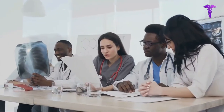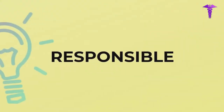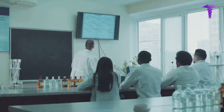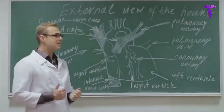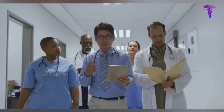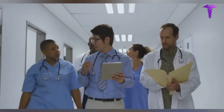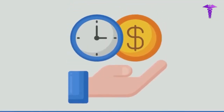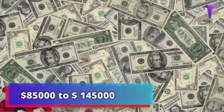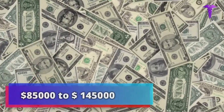However, in a bigger organization, the clinical informaticist may also be responsible for training a group of other clinical informaticists in properly using the systems and incorporating IT into the medical facility. In a larger organization, other informaticists may also assist with these tasks. The salary of a clinical informatics specialist can range from up to $85,000 to $145,000 yearly.